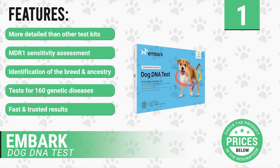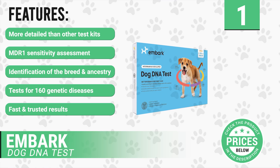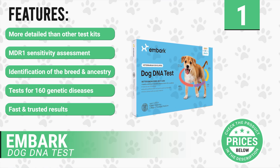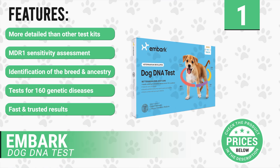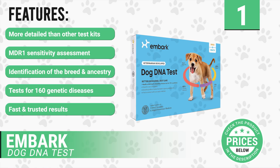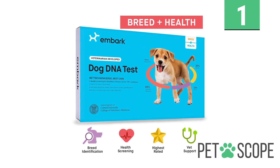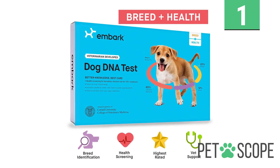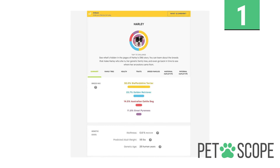It has the following features: more detailed than other test kits, contains MDR1 sensitivity assessment, identification of the breed and ancestry, tests for at least 160 genetic diseases, and fast and trusted results. With this DNA kit, you eliminate veterinary bills and laboratory tests. You will be able to find out the reasons your dog looks and behaves as it does.